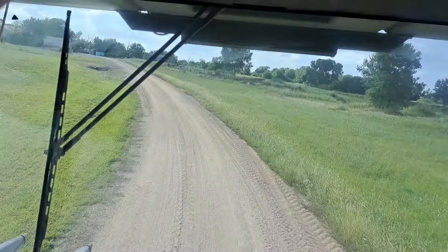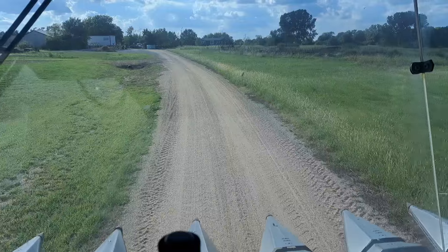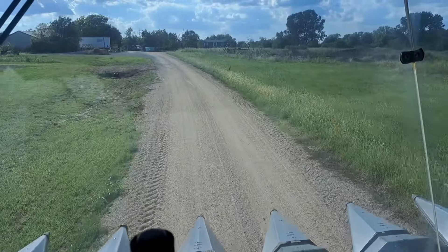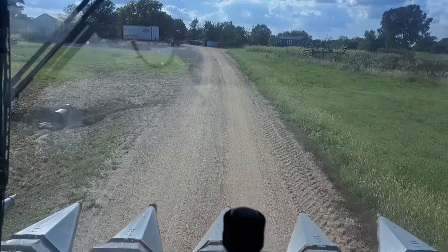Well, fellas, I didn't take much. That's 35 acres, 36 acres. It's pretty much two patches with a lot of headlands. But anyway, just got it knocked out. Took us about two and a half hours.